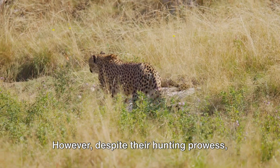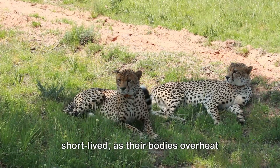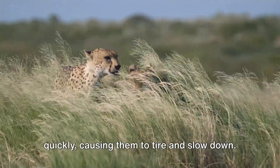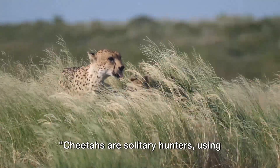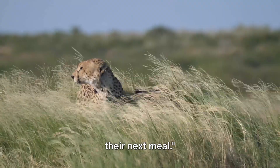However, despite their hunting prowess, cheetahs have their limitations. Their high-speed chases are typically short-lived, as their bodies overheat quickly, causing them to tire and slow down. Cheetahs are solitary hunters, using their speed, agility, and vision to secure their next meal.